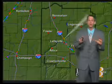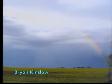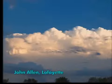I want to thank all of our weather spotters for giving me storm reports and sending some awesome pictures to me. This is from Brian Kinslow — notice the rainbow there in the background of those angry storm clouds. I believe that was taken in rural Tippecanoe County. This next pick is another great one: beautiful towering cumulonimbus clouds there, those are the thunderheads being produced just to the south of the Lafayette area, taken by John Allen.